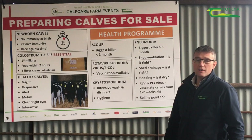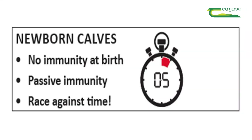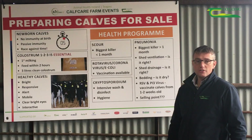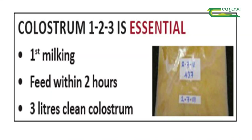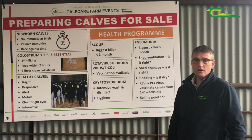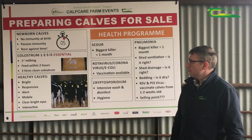We know that the newborn calf has no immunity once born, and that they gain passive immunity through the ingestion of colostrum. The first milking is the colostrum. It's very important that that is got into the calf within two hours of birth, and that three litres of clean colostrum is ingested by the calf. This can be stored on farm, refrigerated or indeed frozen and got into the calf.